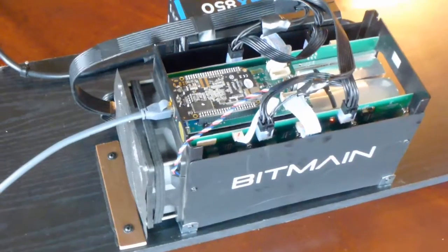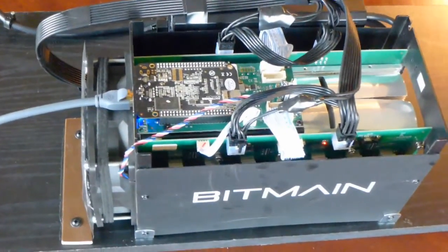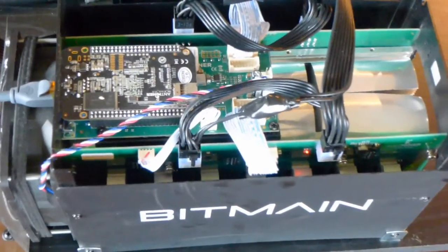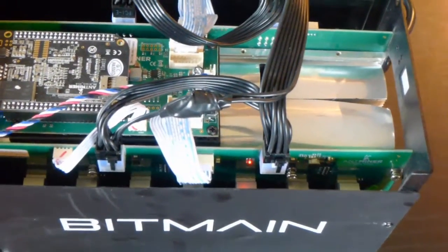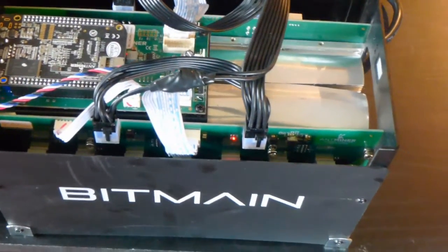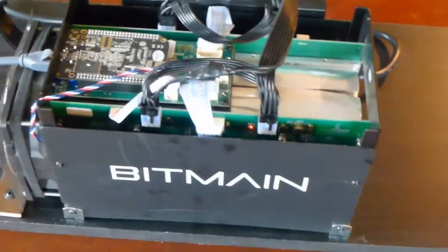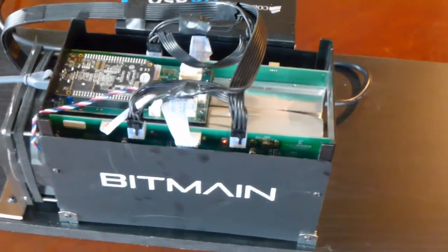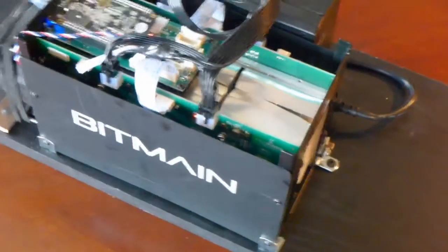This is the Bitmain Model S5. This appears to be the only miner that can make a profit at my current electric power rate here in Ontario, Canada. Ontario has time-of-use billing, which results in my average power cost being in the range of 10 to 11 US cents per kilowatt hour. That's over continual use during the week.